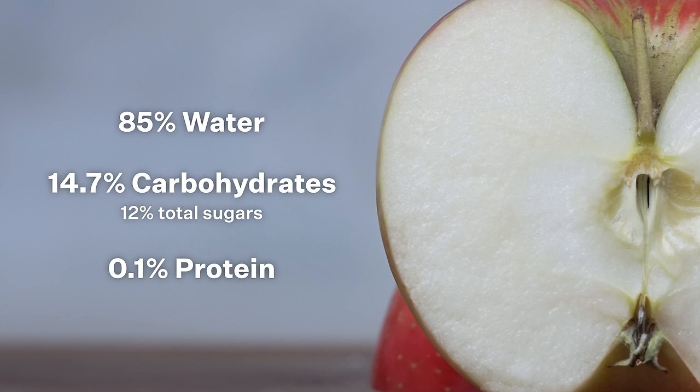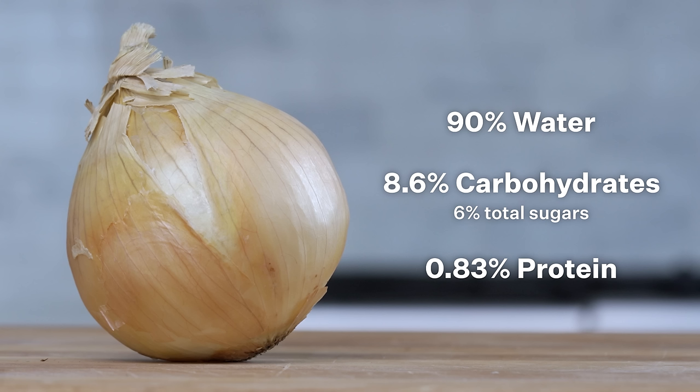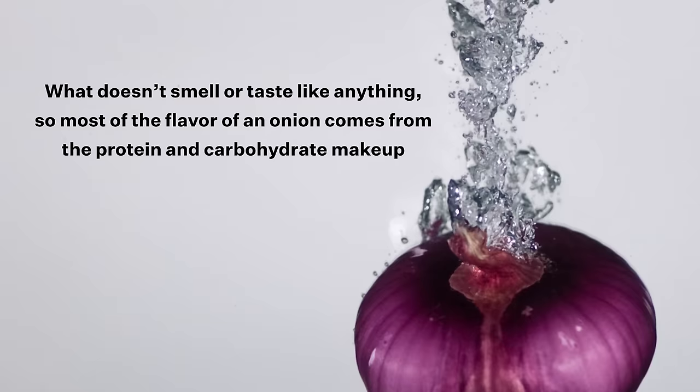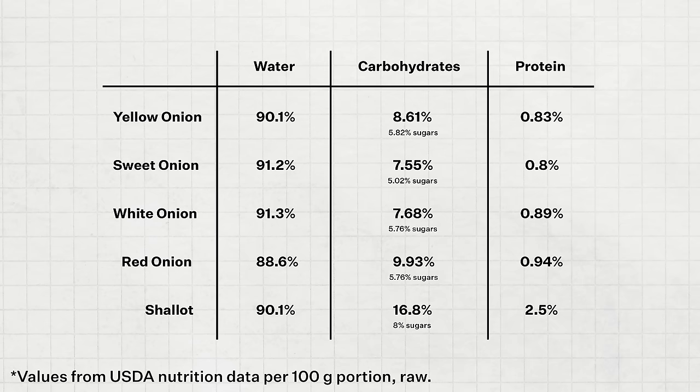Apples are around 85% water, 14.7% carbohydrates of which about 12% are total sugars, and 0.1% protein. Yellow onions, on the other hand, are around 90% water, 8.6% carbohydrates with about 6% total sugars, and 0.83% protein. Water doesn't really smell or taste like anything, so most of the flavor of an onion comes from the protein and carbohydrate makeup. Each of our onion candidates have a unique combination of water, carbohydrates, and protein. Look how similar the yellow, white, and sweet onion are. Red onion dips a little in terms of water, and then the shallot is all the way down at 80% water.